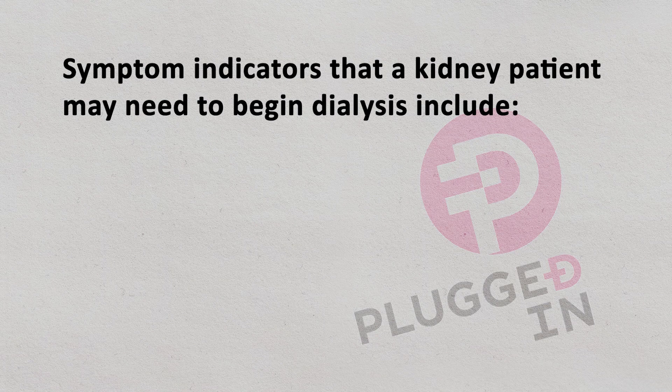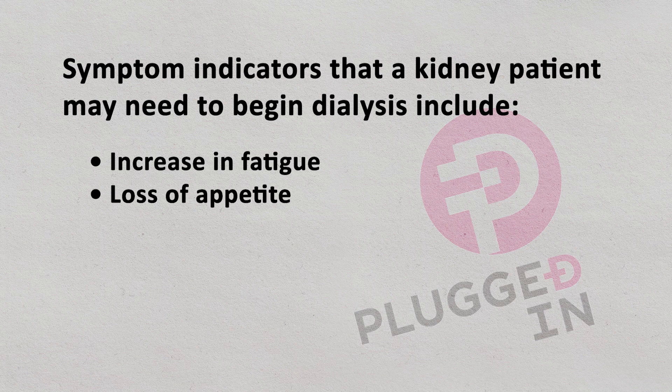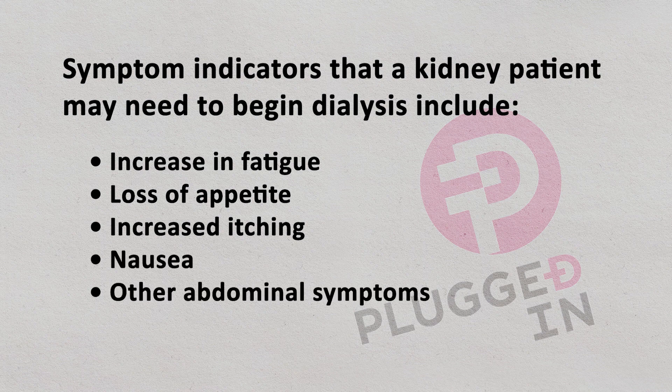Or patients may develop signs of uremia, which are symptoms that develop when patients have toxins build up in their bodies from their kidney disease. Some patients may say they have increasing fatigue, loss of appetite, increased itching, as well as nausea and other abdominal symptoms. All of these signs and symptoms with their blood work combined generally gives us a sense of when patients need to start dialysis.